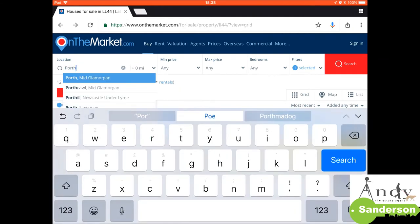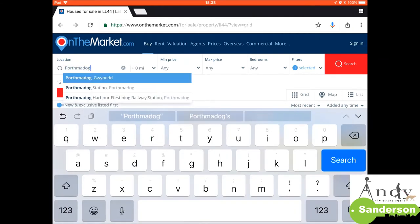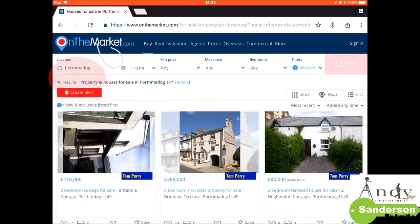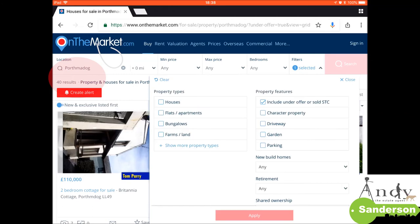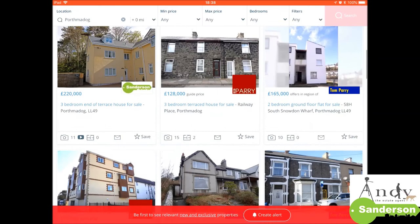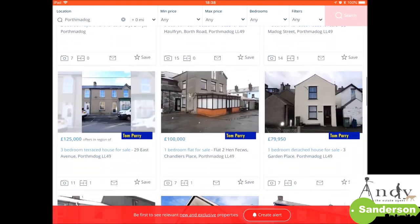Now I said there'd be some interesting results here. We're just going to have a look at Porthmadog next. You can see Porthmadog is a much bigger area again - 40 results here. We then tick 'include subject to contract and sale agreed' and it brings it down to 37. So only three properties out of a total of 40 in Porthmadog are sale agreed, which is only a 7.5% success rate.